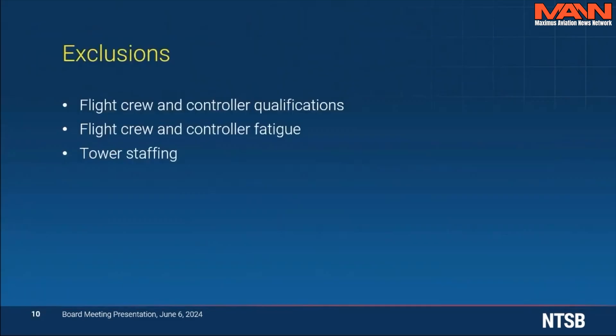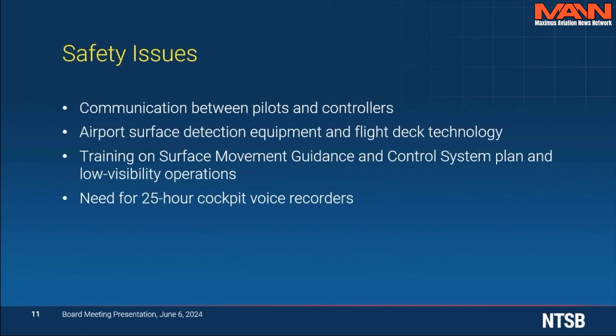The investigation established that the following factors did not cause or contribute to the incident: flight crew and controller qualifications, flight crew and controller fatigue, and tower staffing. As a result of the investigation, several safety issues were identified which fall into four discussion areas: communication between pilots and controllers; airport surface detection equipment and flight deck technology; training on surface movement guidance and control system plan and low visibility operations; and the need for 25-hour cockpit voice recorders.